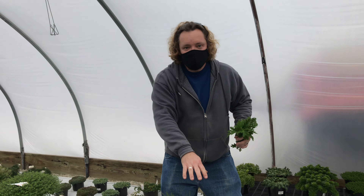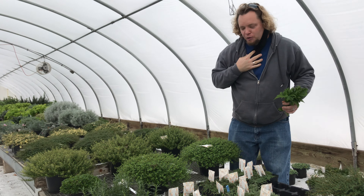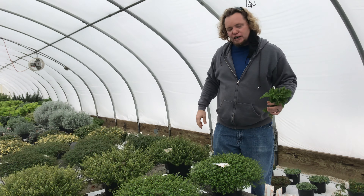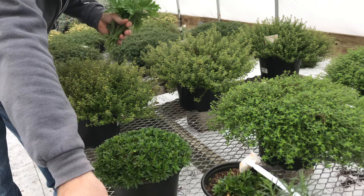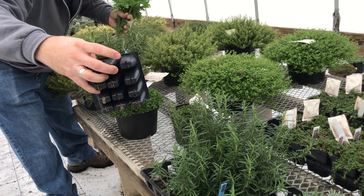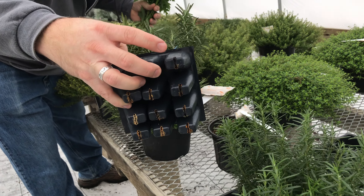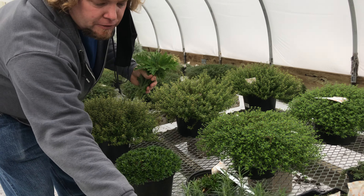These are thyme. Since I'm more than six feet away I'm going to pull my mask down so you can hear me better. We've got the various thymes and then right here we've got rosemary. This is similar to the size plug that they'll be put into in the prop house — this is just a little bit larger — just to give you an idea.